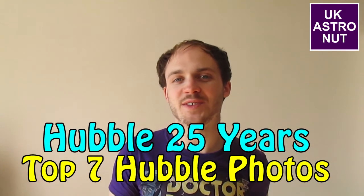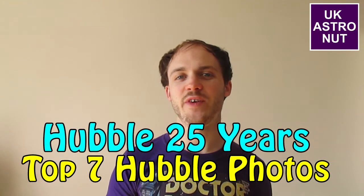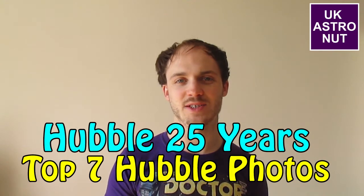April 24th 2015 celebrates 25 years since the Hubble Space Telescope was launched. In that time Hubble has taken some of the most incredible and amazing space photos ever taken, and these photos are all shared with people all around the world, making Hubble extremely loved and cared for by many people. So to celebrate this 25-year birthday we're going to take a look back at seven of the most incredible photos ever taken by Hubble. Let the countdown begin.